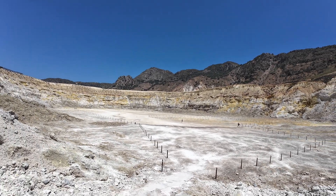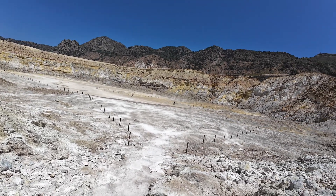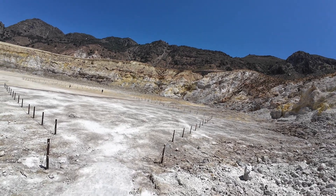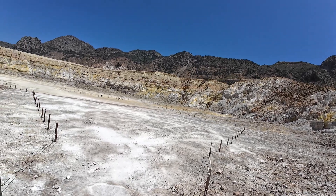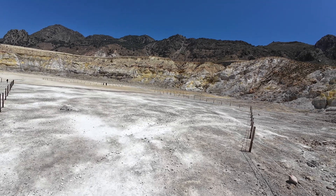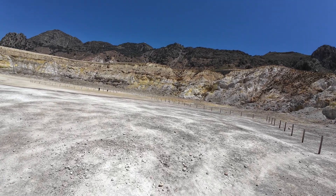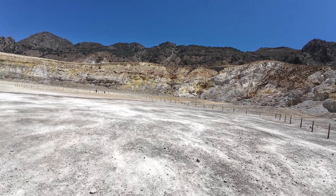This crater here is the largest - that's Stephanos crater, the largest of three on the island. It was formed by volcanic activity and it's part of what's known as the Hellenic Volcanic Arc, which is a chain of volcanic islands and also underwater volcanoes right here in the Aegean. All of this started forming round about 150,000 years ago - that's one heck of an ancient construction project.